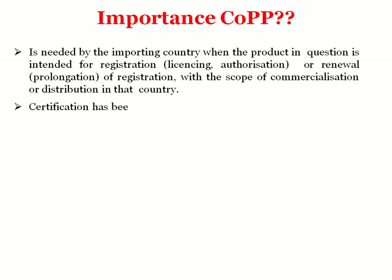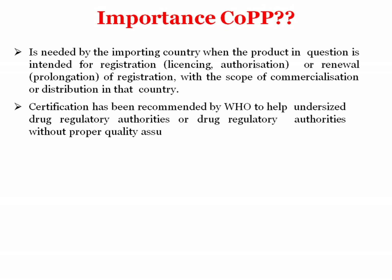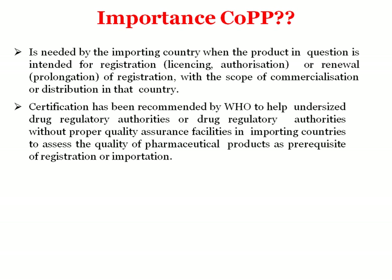Certification has been recommended by WHO to help undersized drug regulatory authorities, or drug regulatory authorities without proper quality assurance facilities in importing countries, to assess the quality of pharmaceutical products as a prerequisite of registration or importation. If WHO certification is there, your product is fulfilling prerequisites required for import and registration into different countries.